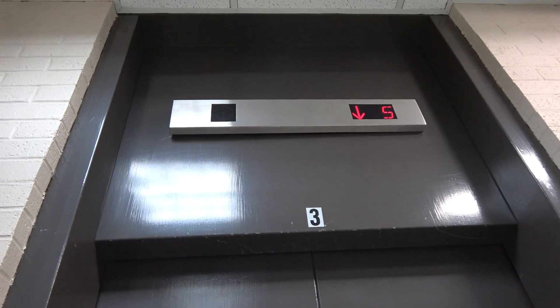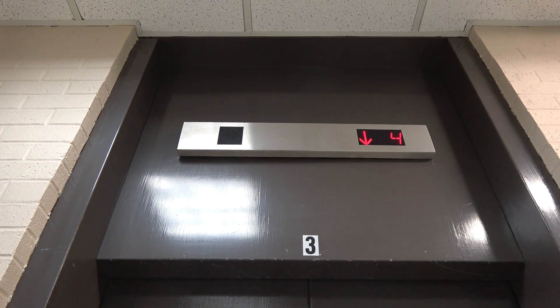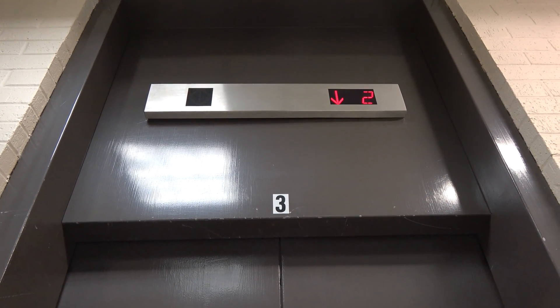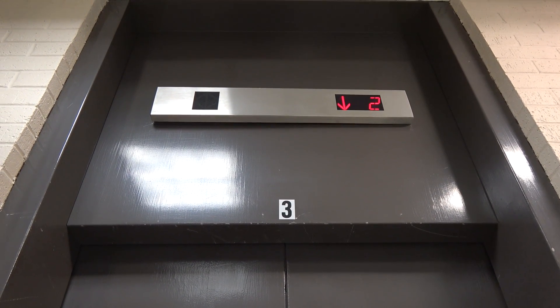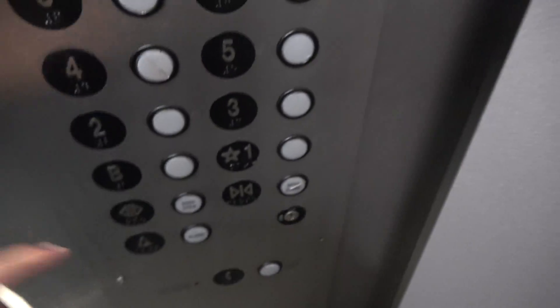This is the only right elevator car that serves the basement. And here it comes. A. Lantern doesn't work. B.